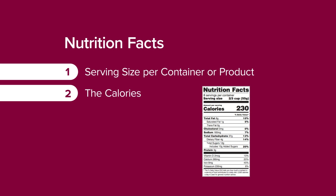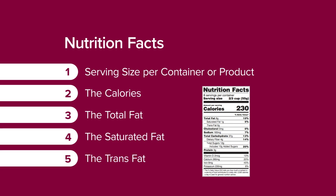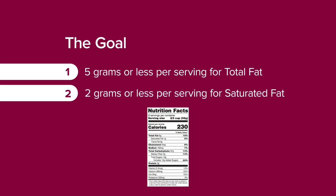Moving down, we look at the total fat content, the saturated fat, and the trans fat content of the food item. The goal here is to choose a product that's five grams or less per serving for total fat, and less than two grams for saturated fat content.